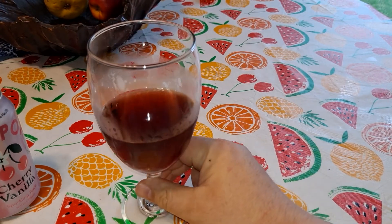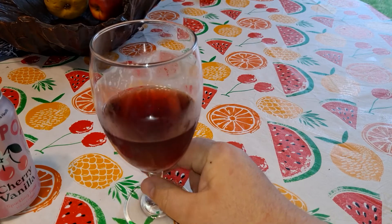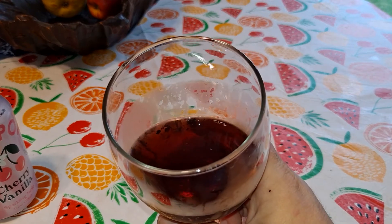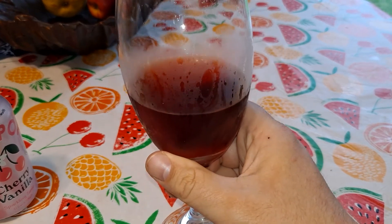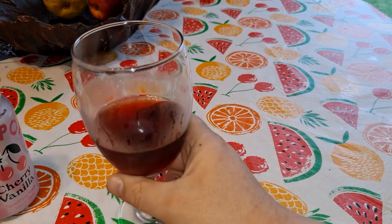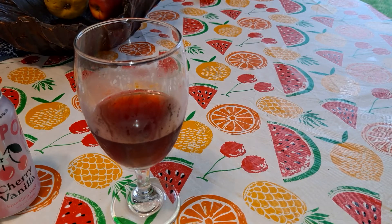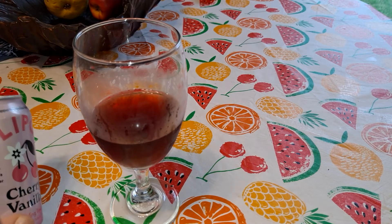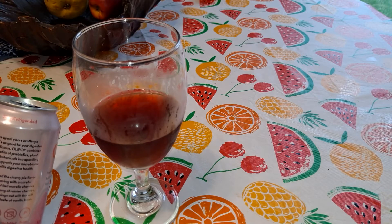What would I rate this? Would I drink it again? Yeah. Like I said, I wouldn't drink them very often because of the sugar content, but that's a little treat — a special treat for me. It's like I'm eating cherry pie. I don't know if I can attest to all the other claims about digestive health and whatnot. I guess we'll find out tomorrow morning.